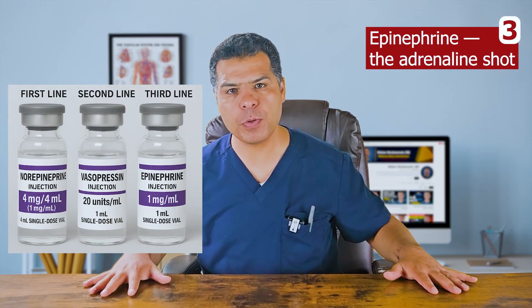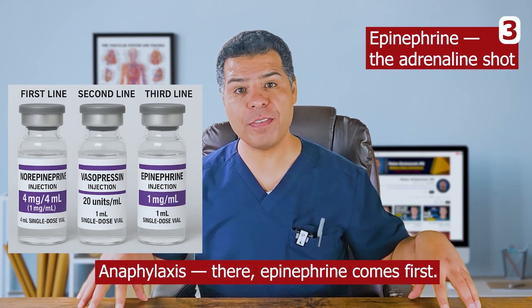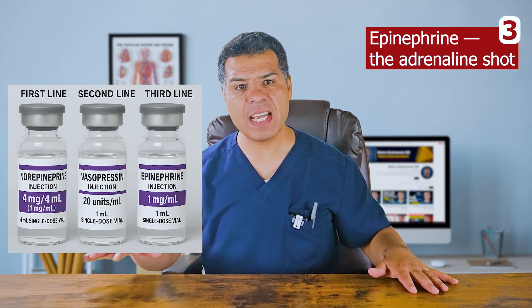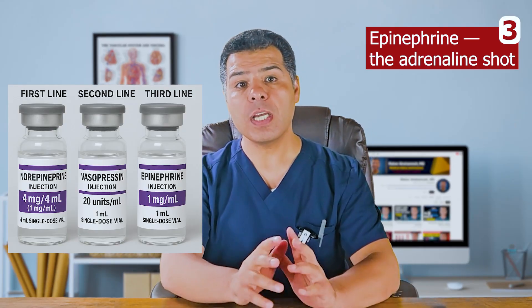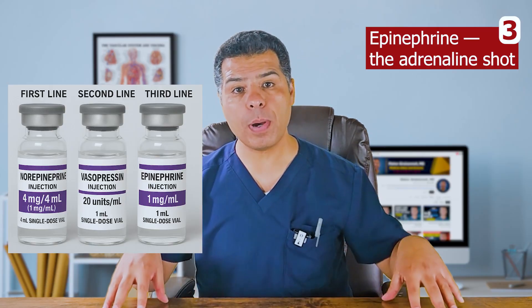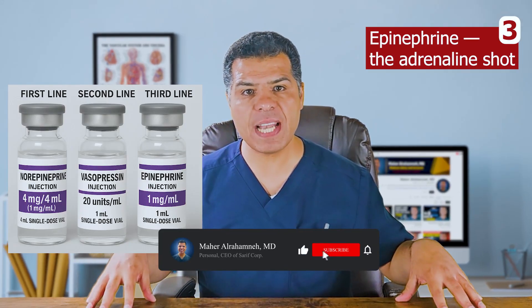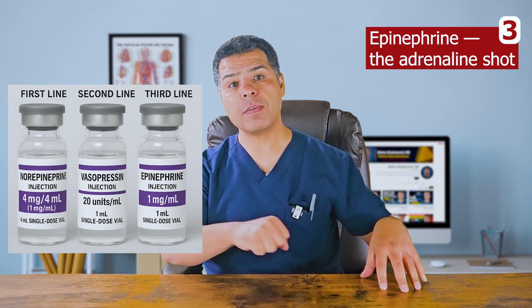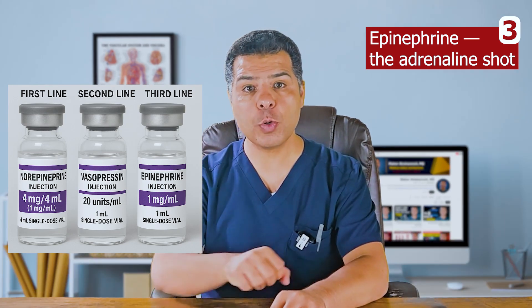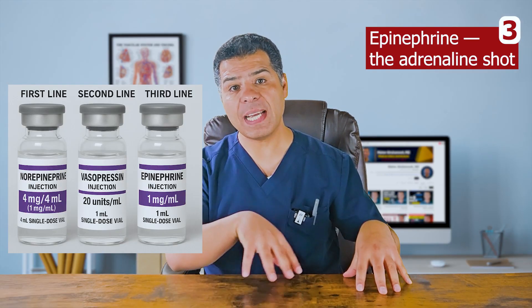Epinephrine — the adrenaline shot — is usually the third-line vasopressor, added after norepinephrine and vasopressin. The exception is anaphylaxis, where epinephrine comes first. Compared with norepinephrine, it has stronger beta-1 activity and weaker alpha-1 activity, making it more likely to cause tachyarrhythmias. Its potent beta-2 activity also makes it a powerful bronchodilator — important in life-threatening asthma exacerbations. Inhaled racemic epinephrine is used for stridor. Do not be surprised if lactate rises after starting epinephrine; that's an expected short-term effect of adrenergic stimulation, not automatically a sign of worsening shock. Always interpret lactate level in context.